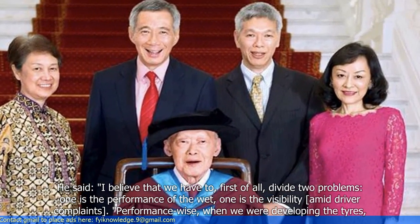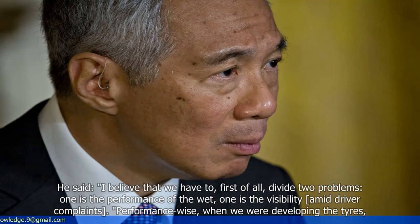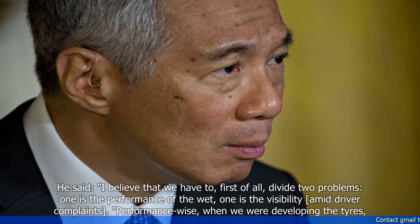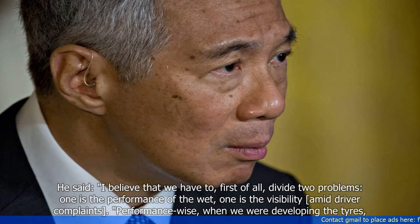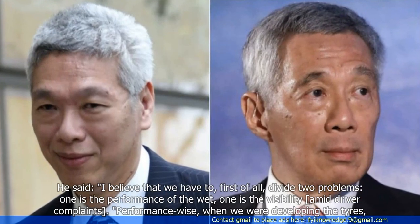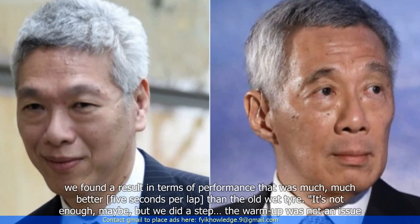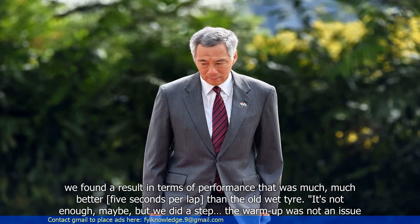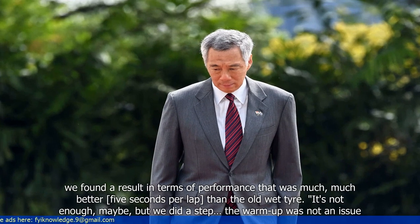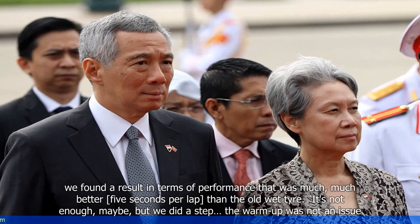Isola said: "I believe we have to divide two problems — one is the performance of the wet, one is the visibility, which mid-field drivers complain about. Performance-wise, when we were developing the tyres, we found a result that was much, much better — five seconds per lap than the old wet tyre. It's not enough, maybe, but we did make a step, and warm-up was not an issue."